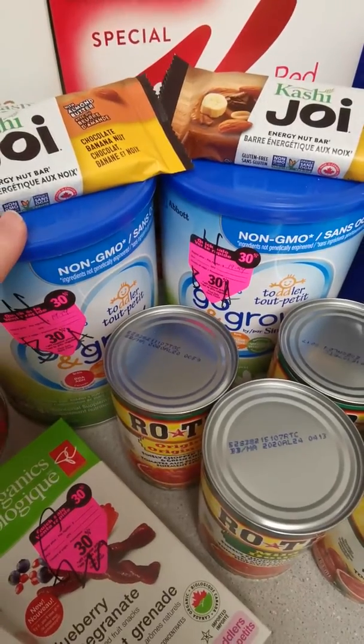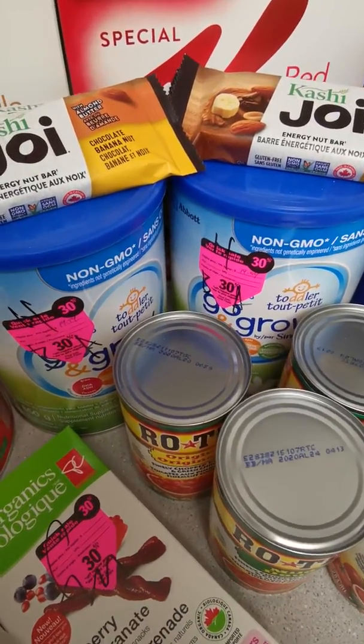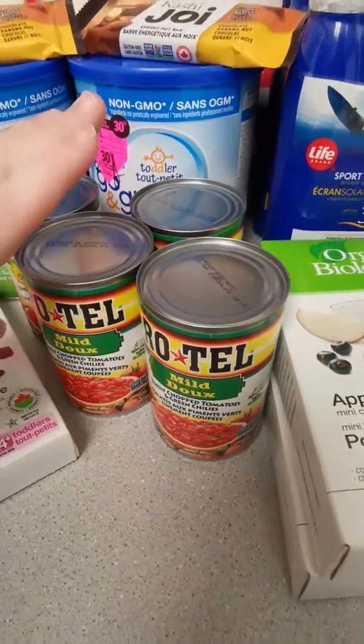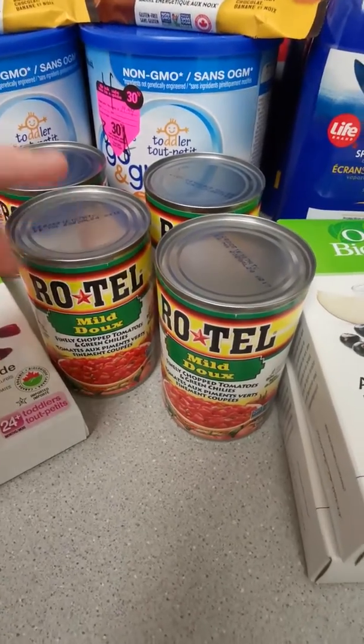These were on clearance for $9 — the tag said $19 but they were actually $9 — so I got 30% off the $9. I had two $10 checks, so each of those actually made me money as well.